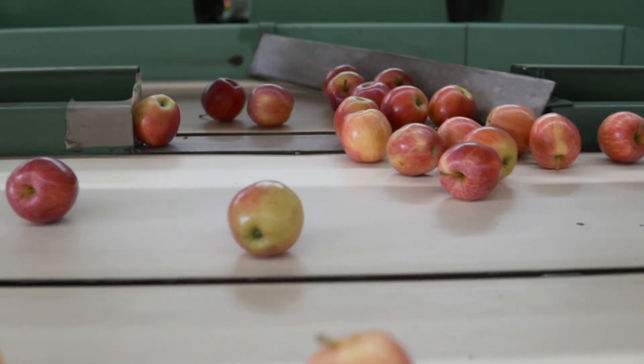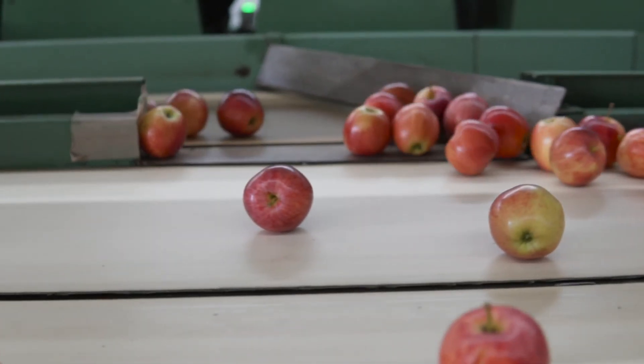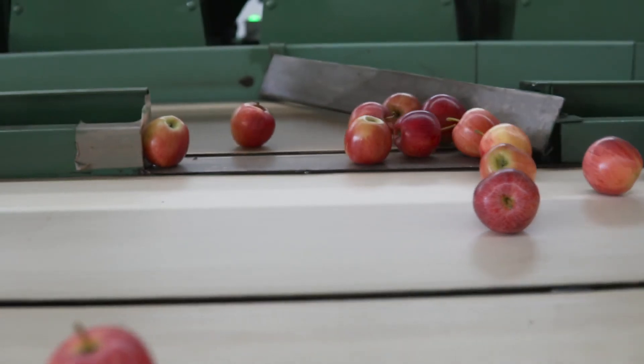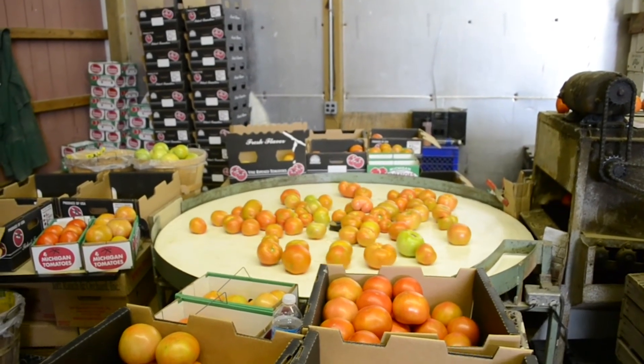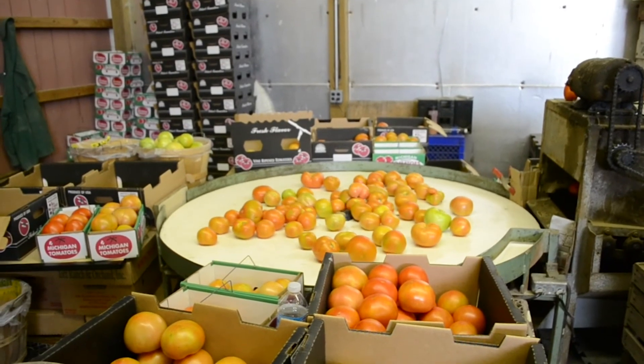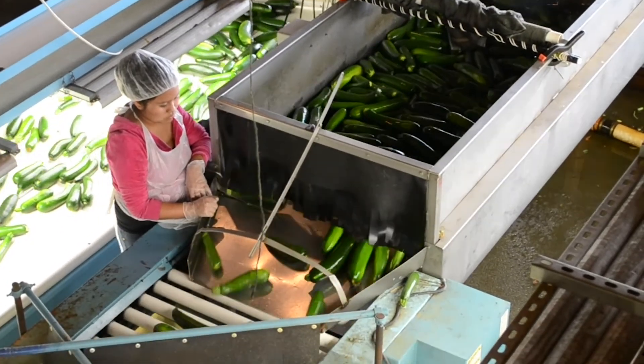Equipment does not need to be perfect. Even with brand new equipment, there are always improvements that can be made when it comes to hygienic design. However, making incremental improvements with these five key principles in mind is a huge step towards safer produce.